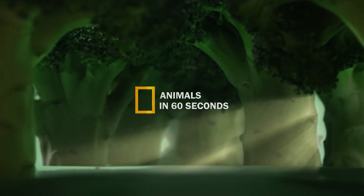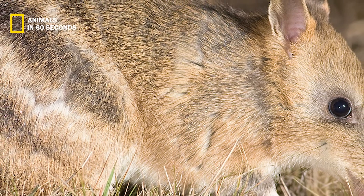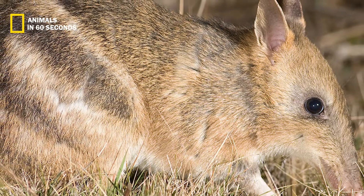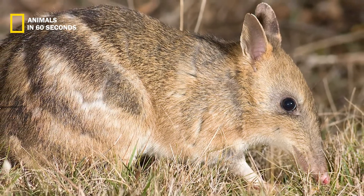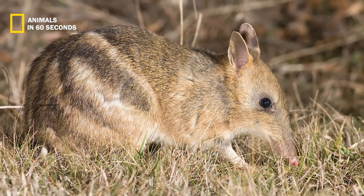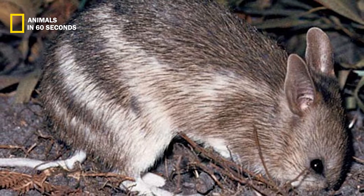This animal's hair is grayish brown with three or four black bands on the rump. It has a short tail and a cream-colored belly and feet. This creature has long ears that resemble rabbit ears in form. It has a long and thin snout. Bandicoots have a long nose, tiny black eyes, and other common characteristics.